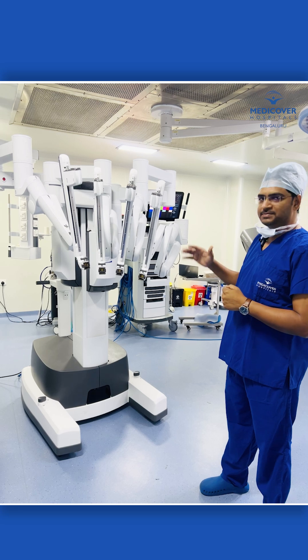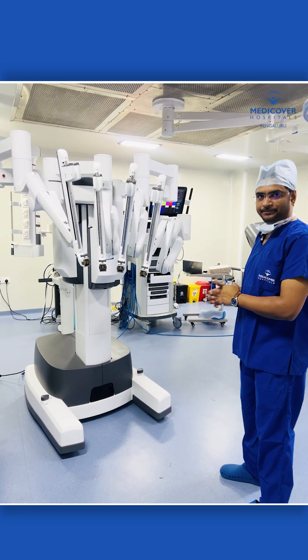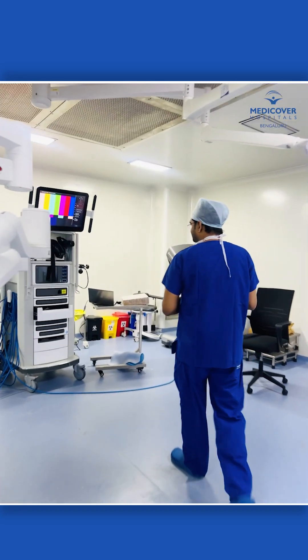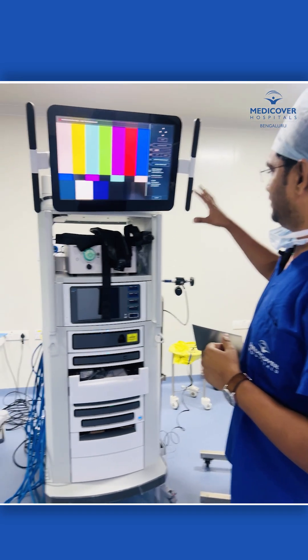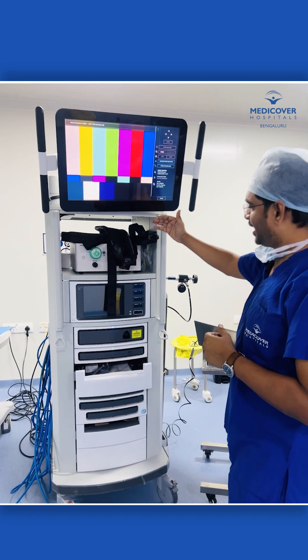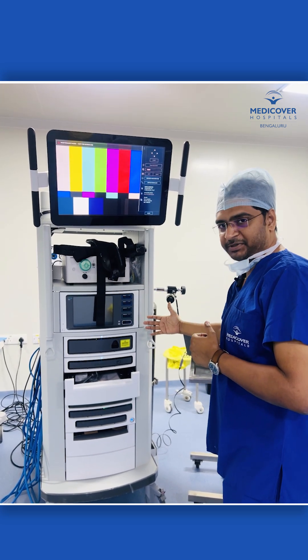It has arms and it is the latest in the field. This will be at the patient side — it's not in position now but we will move it. This is the anesthesia equipment, this is the vision card wherein you can see the screen here, and we have a gas insufflator, the cautery current machine.